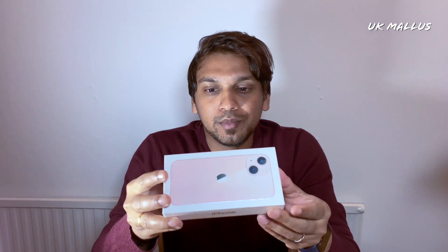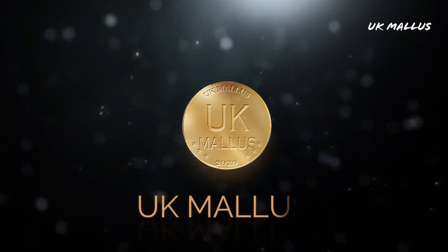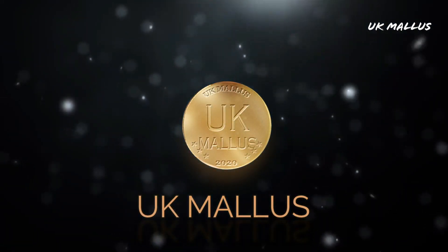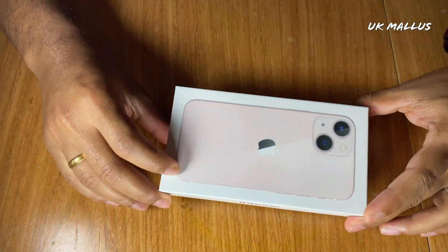We've already started this. I didn't know how to get the unboxing, I didn't know how to get the charger. There is a box that has no coverings. Then we will unbox. Now we have the 13 mini in pink color.